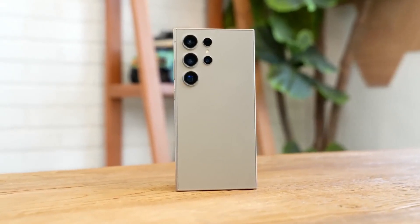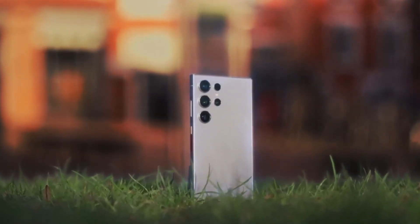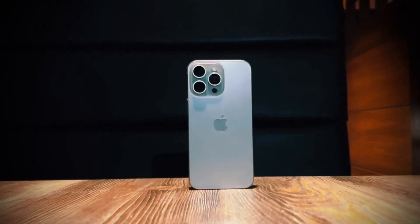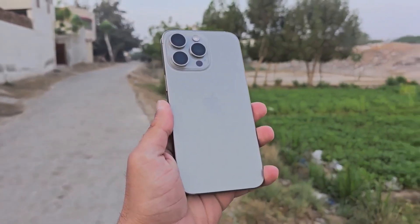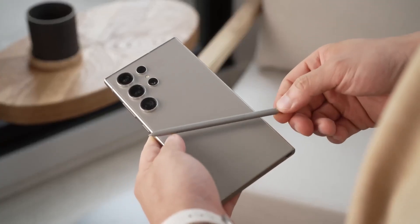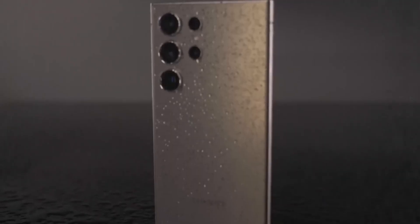However, the source also mentions the possibility of using grade 3 titanium. Although less common than grade 2, grade 3 titanium is superior to both grade 1 and grade 2 — it offers excellent weldability and very high corrosion resistance, but it's harder to mold and provides more strength. For comparison, the iPhone 15 Pro series uses grade 5 titanium, which includes traces of aluminum and vanadium, while grade 2 titanium is much purer. It's still too early to confirm which grade Samsung will use for the Galaxy S25 Ultra, which isn't expected until January next year.